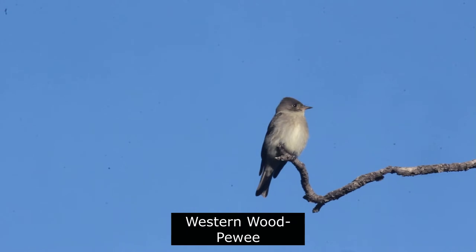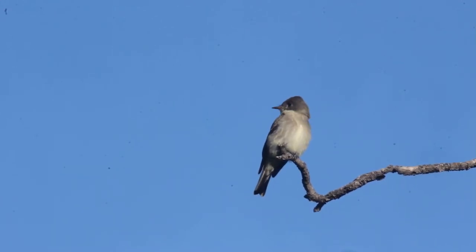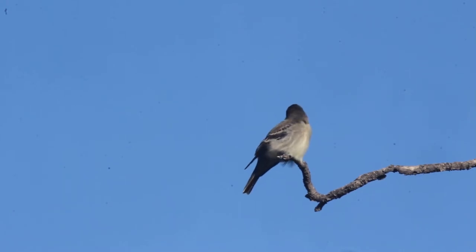The grayish western wood-pewee has a peaked crown and two pale wing bars. It typically perches on an exposed branch looking for flying insects to snatch in mid-air, before usually returning to the same or a nearby branch.